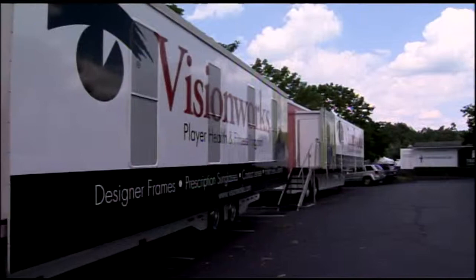Jeff Hendrum, a physical therapist with Physio Fitness Associates, a proud sponsor of the PGA Tour, in the VisionWorks physiotherapy trailer on the road.